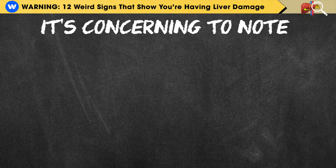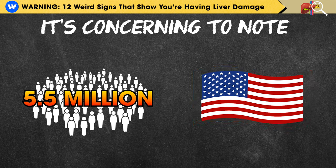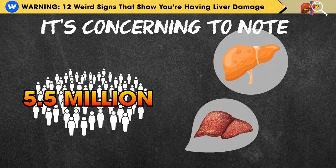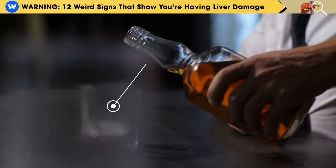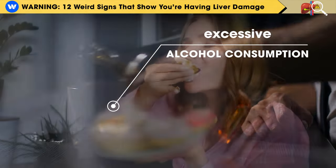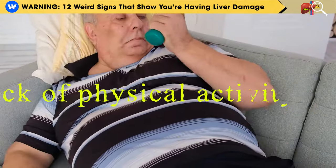It's concerning to note that approximately 5.5 million Americans are currently grappling with chronic liver conditions or liver fibrosis, largely stemming from everyday habits such as excessive alcohol consumption, an unhealthy diet, overindulgence in fast food, and a lack of physical activity.